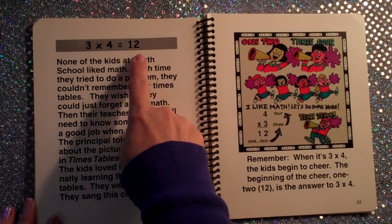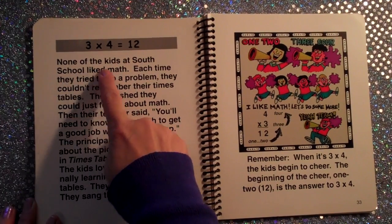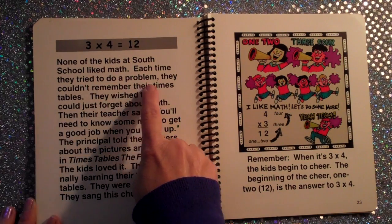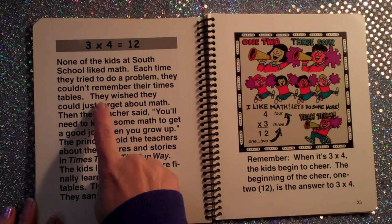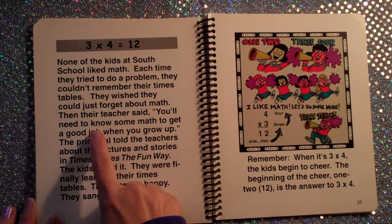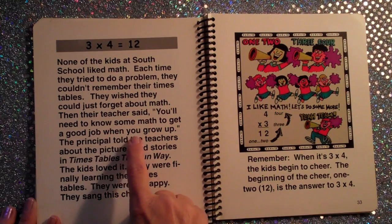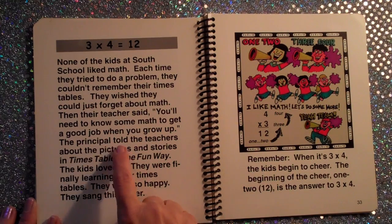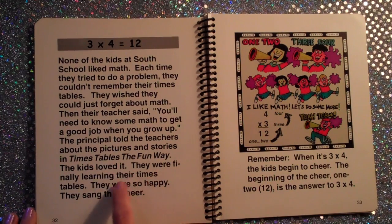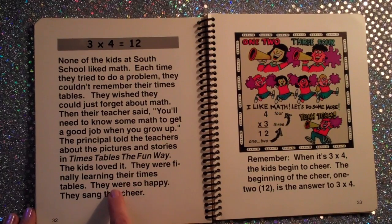Three times four equals twelve. None of the kids at South School liked math. Each time they tried to do a problem, they couldn't remember their times tables. They wished they could just forget about math. Then their teacher said, 'You'll need to know some math to get a good job when you grow up.' The principal told the teachers about the pictures and stories in Times Tables. The kids loved it — they were finally learning their times tables. They were so happy they sang this cheer.